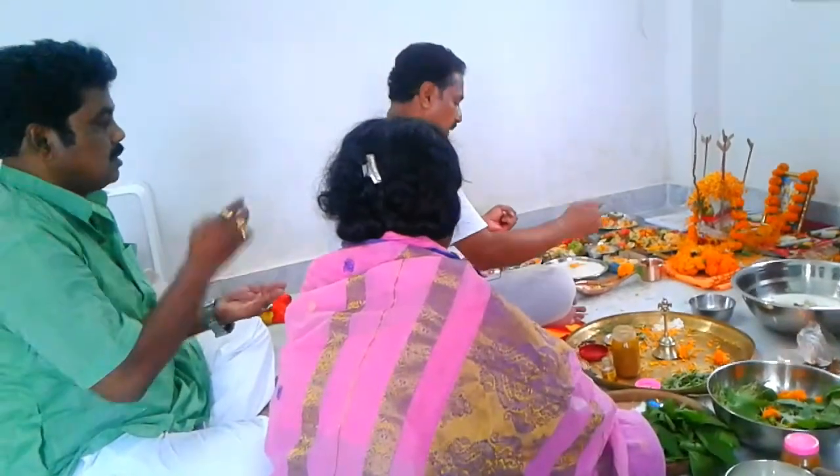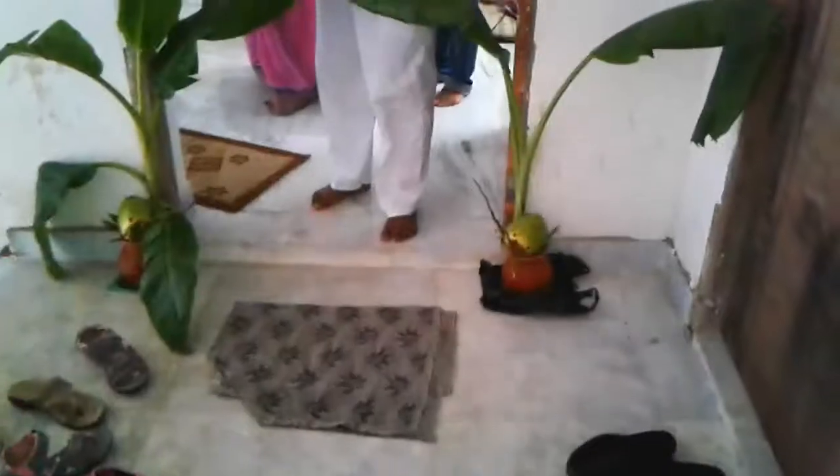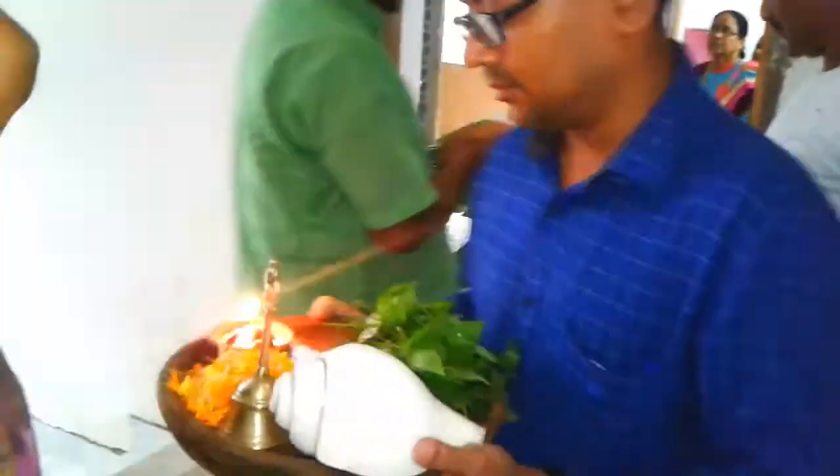My mom and dad have made a priest. So the ritual of our Hindu culture, when we enter our new home, we worship. This is why we have come to do our Pooja.